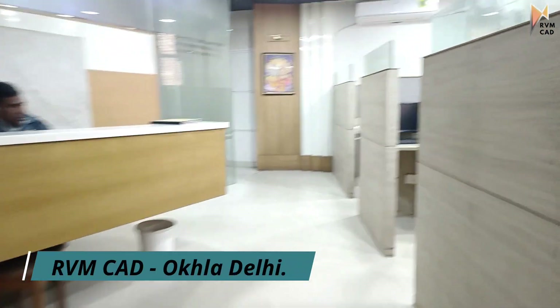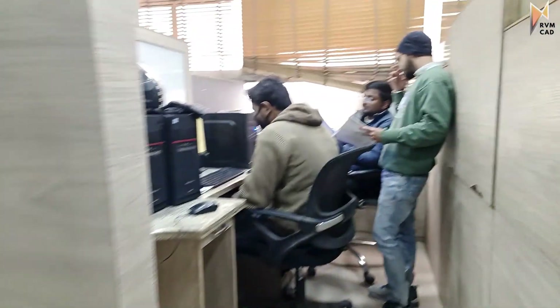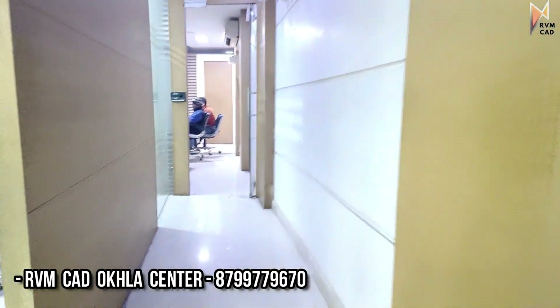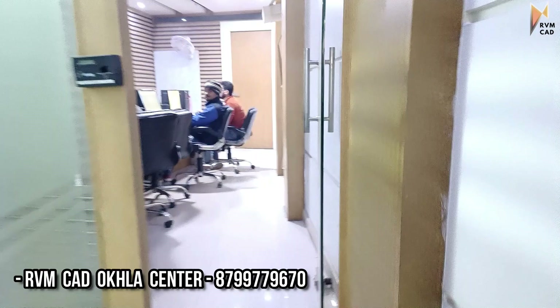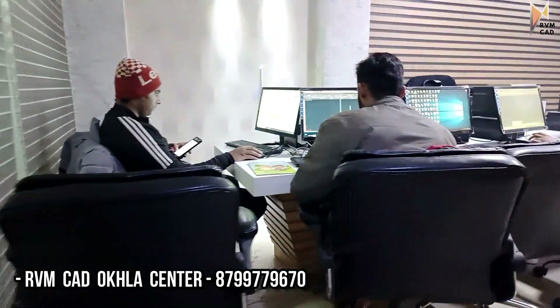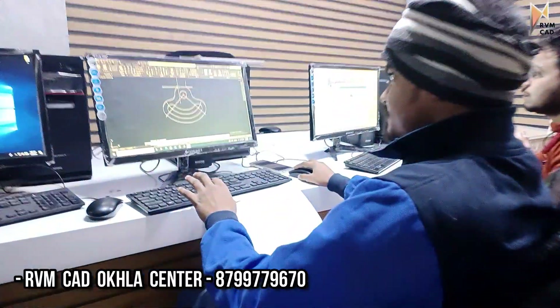Hi students, this is RVMCAD Delhi branch. I don't give a lot of videos but now we will start putting content from here. This center is in South Delhi — the Okhla branch. Areas like Lajpatnagar, Southex, and Govindpuri, all the students come to study here. Okhla is also a very big industrial area, so there are many placement opportunities here too.